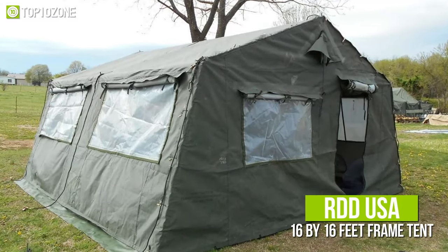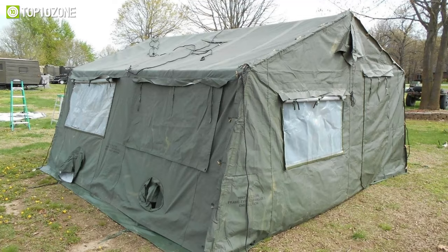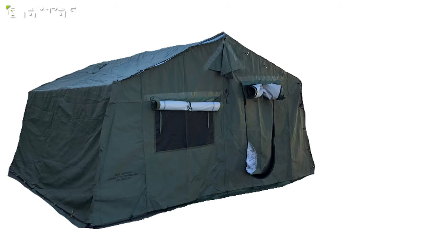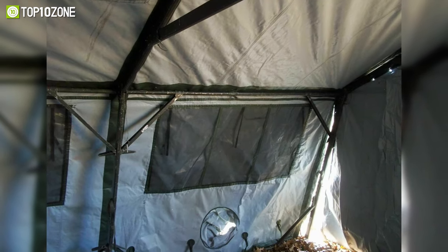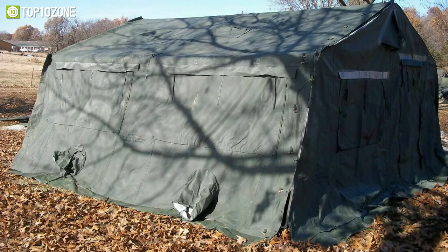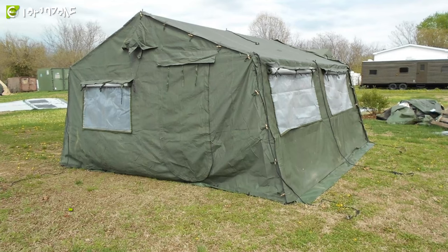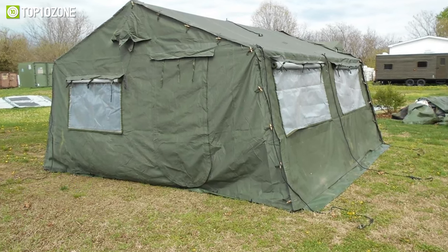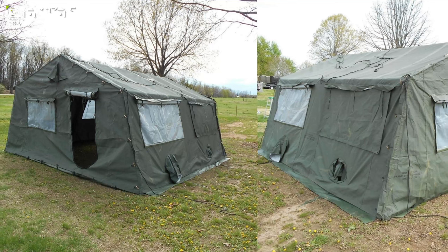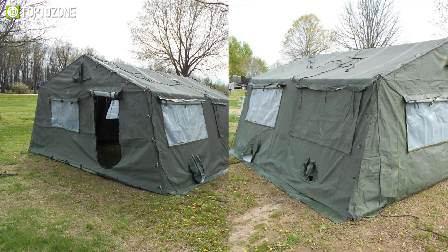Finally, we have the RDD USA 16 by 16 feet frame tent, which is lightweight, simple to manage, and is specifically built to meet the demands of the US government and military in survival scenarios. This tent has a frame-supported system with 13.5 ounces of polyester duct fabric layering the aluminum framework. Plus, its secured seam structure prevents anything from leaking into the interior surface. In addition, this huge tent has a window, an entry and exit section, as well as utility support such as electrical supply for lights, convenience ports, and temperature control capabilities. It can accommodate up to 12 people and can also be converted into a vehicle dock if the side walls are removed. Besides, it only takes a few minutes to put up with a minimum of two personnel. Overall, the RDD USA 16 by 16 frame tent helps you to endure diverse weather conditions as well as temperate regions, providing you with optimal comfort.